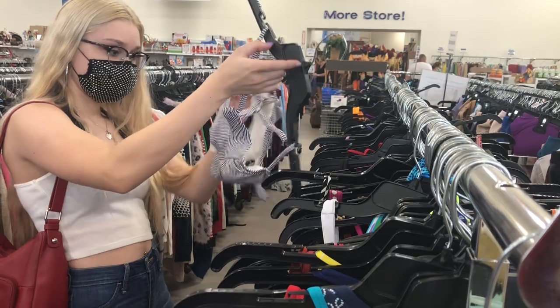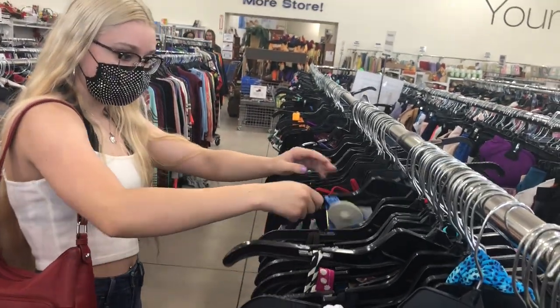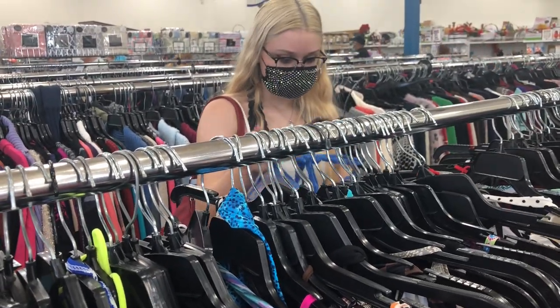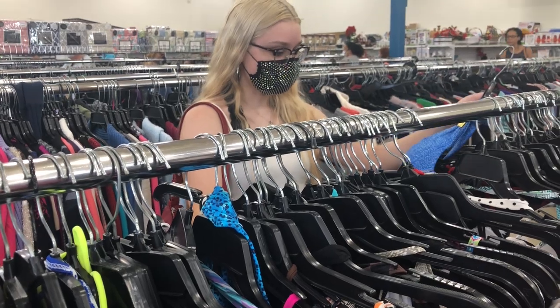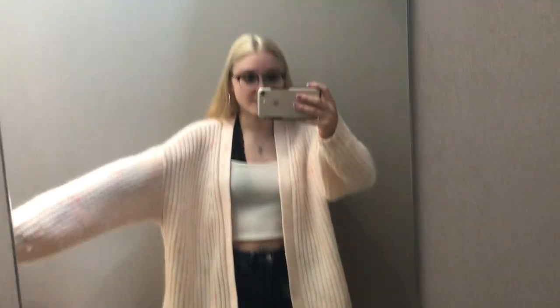Lastly, I know it's not really fall stuff, but I figured I'd look at the bikini section anyway because you never know what you're gonna find at a thrift store. So the American Eagle cardigan I tried on was cute, but it's too hot and heavy for Florida, and the price wasn't worth it since I wouldn't wear it much.